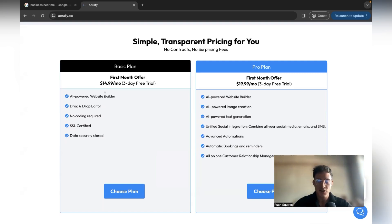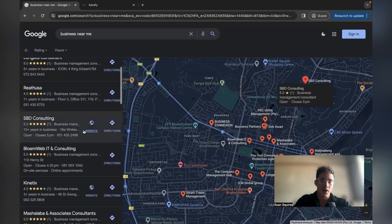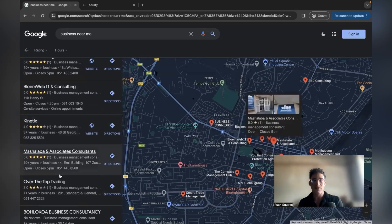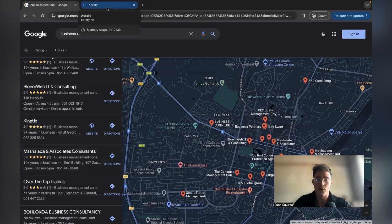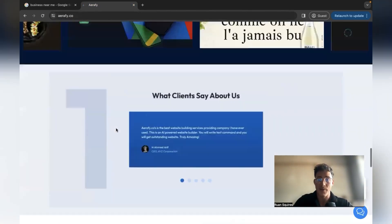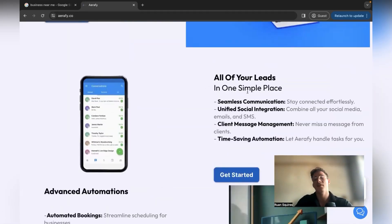You want to target businesses like a consultation firm, a law firm, or an accounting firm — not companies that need a big e-commerce store. These businesses just need to show their services to the world and have a contact form. It's super easy with Airfi because AI does all the work. My favorite feature is the conversation tab — all your leads in one place.